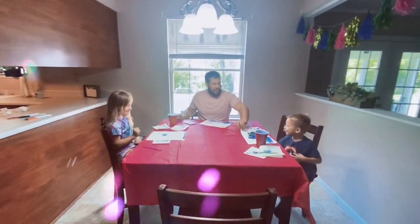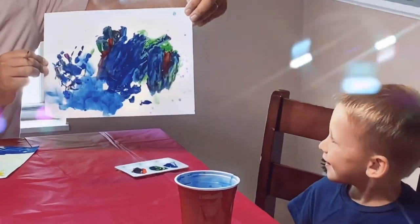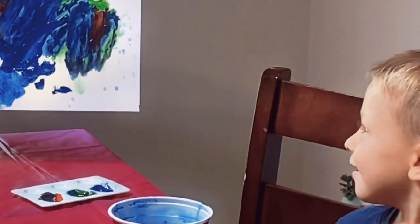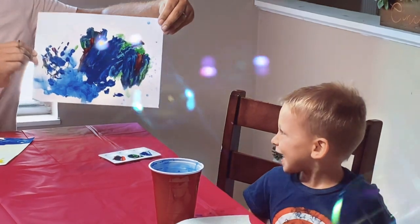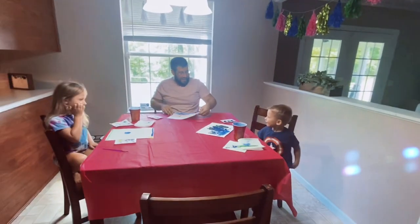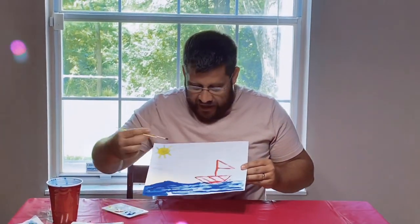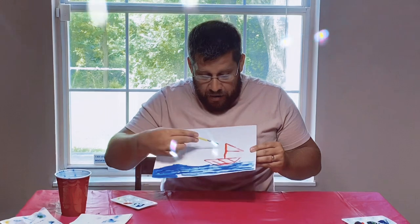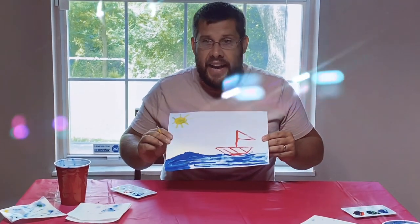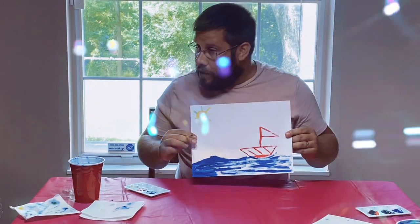Layton, what did you make? That's a dinosaur? That is so cool. What does a dinosaur say? Oh my goodness. Great painting Layton. And here's what I made. I made the ocean with a ship, a boat, and the sun. And even though we only used three colors, do you know what I noticed guys?